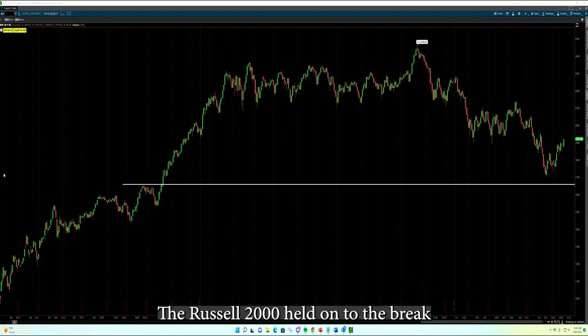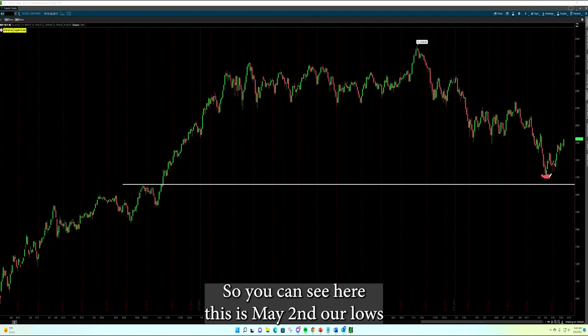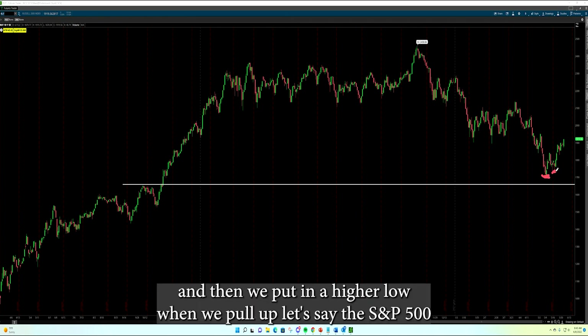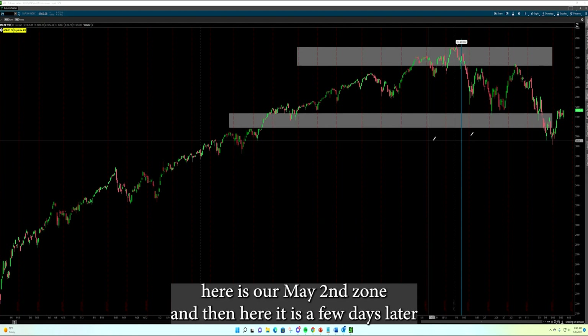The Russell 2000 held on to the breakout from 2020 right at the $1,700 level, and in fact bottomed before the rest of the overall market. You can see here this is May 2nd, our lows, and then we put in a higher low. When we pull up the S&P 500, here is our May 2nd zone, and then here it is a few days later.